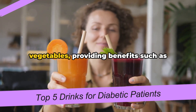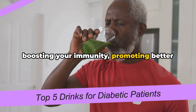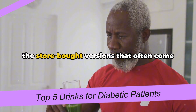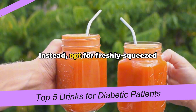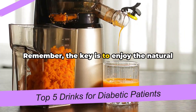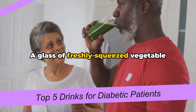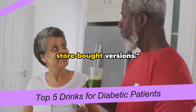It's packed with all the goodness of vegetables, providing benefits such as boosting your immunity, promoting better digestion, and even helping to manage your blood sugar levels. But here's the catch — you want to avoid the store-bought versions that often come with added sugars. Instead, opt for freshly squeezed vegetable juice or make your own at home. The key is to enjoy the natural sweetness of vegetables, not the artificial sweetness of added sugars.